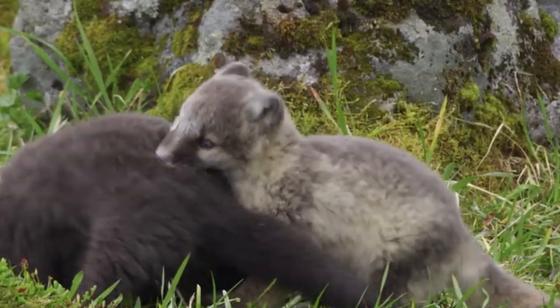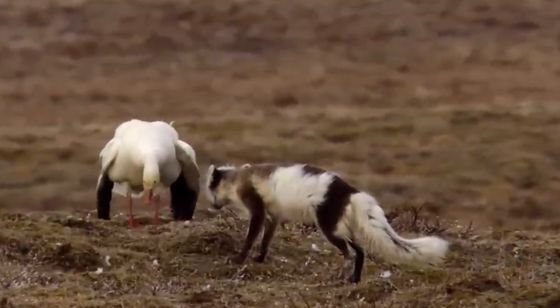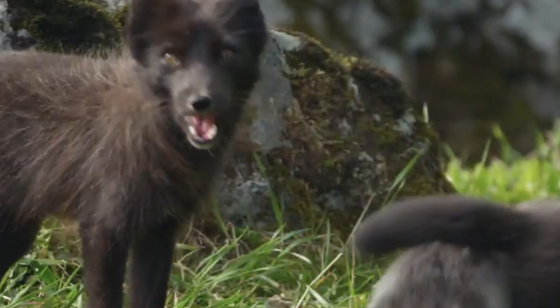Facing the future. By fall, the pups are ready to face the world on their own. They will disperse from the family unit, venturing out to find their own territories, and eventually, mates of their own.